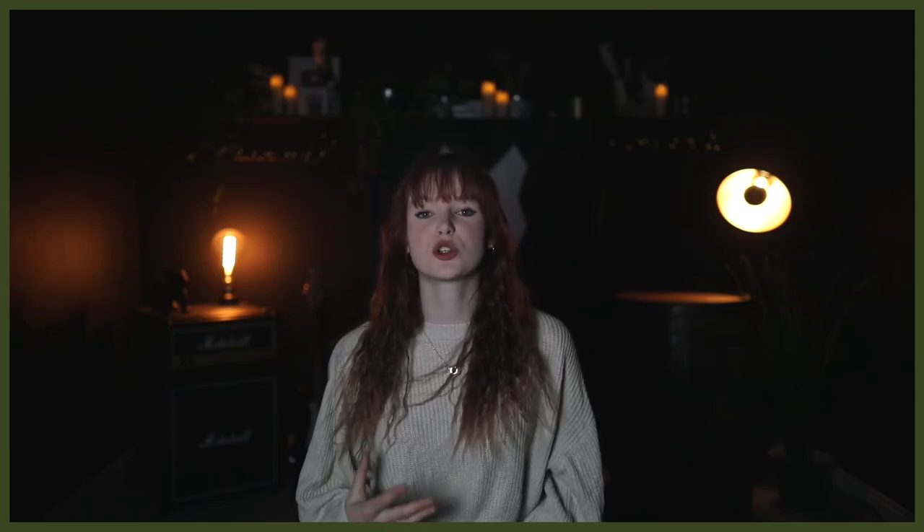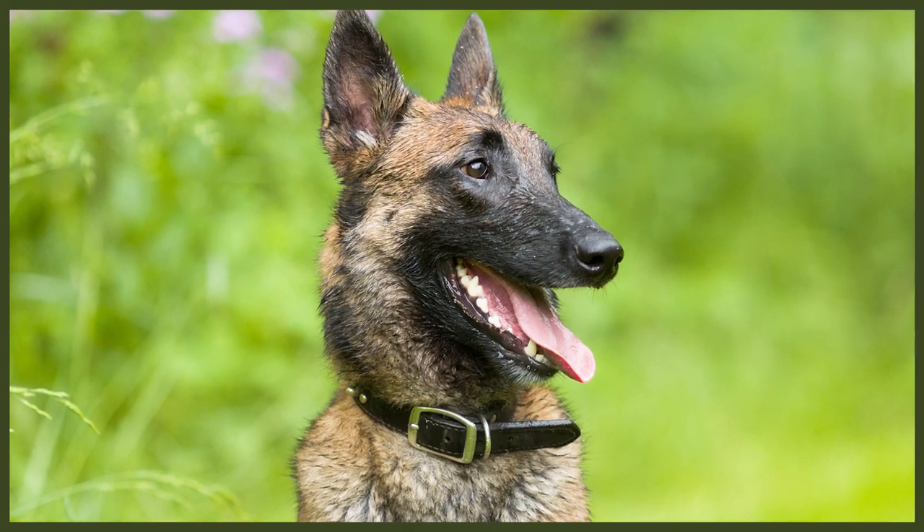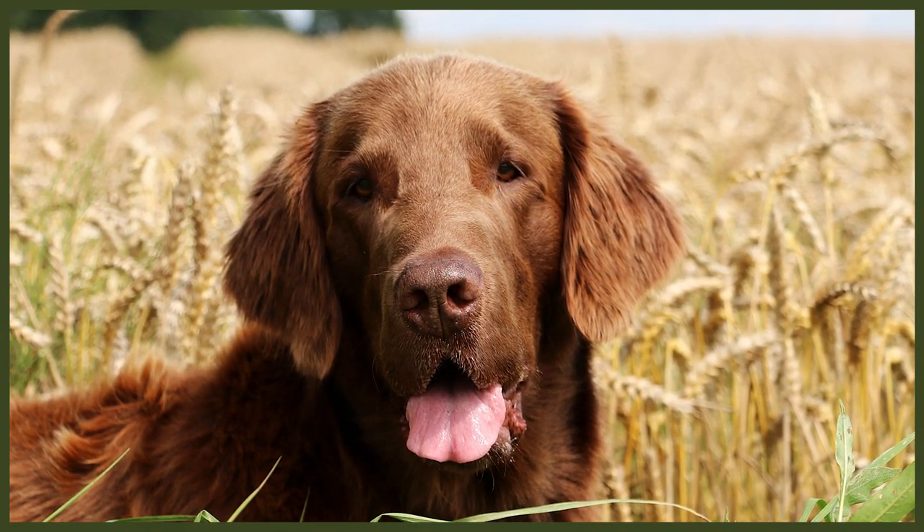Their grooming needs are also extremely different. The Malinois has a short, coarse coat with a very thick undercoat. They need to be groomed weekly and more when shedding season rolls around. These dogs are also prone to dermatitis, so it's important to carefully choose any bathing products for them. The Flat Coated Retriever has a medium to long coat that will require daily brushing to keep it free from mats and tangles. They enjoy being in water and will need to be bathed regularly as they are prone to picking up mud. It's important to keep a close eye on their ears and dry them thoroughly, as trapped water can lead to ear infections.